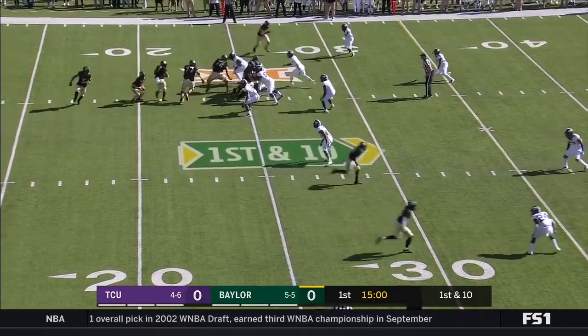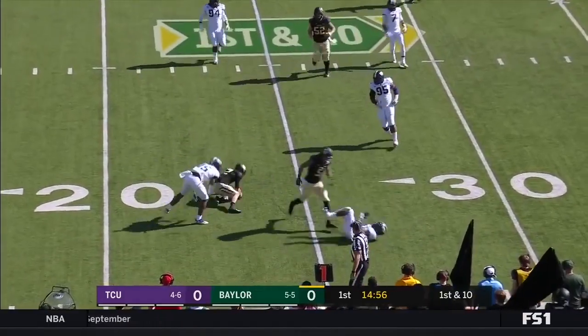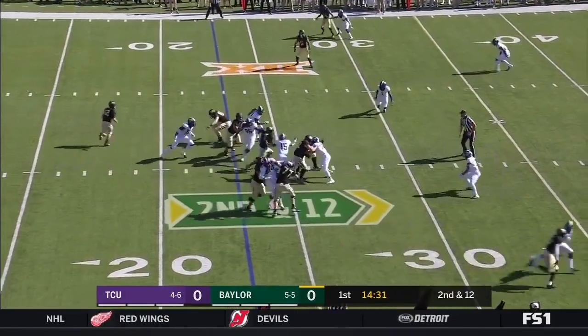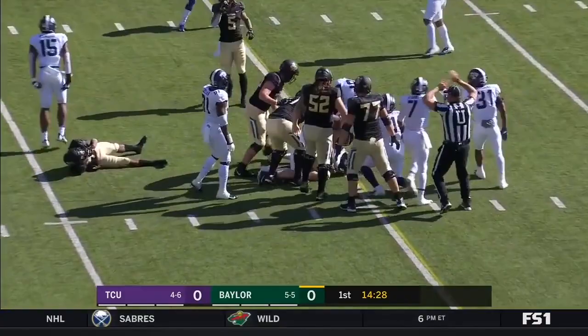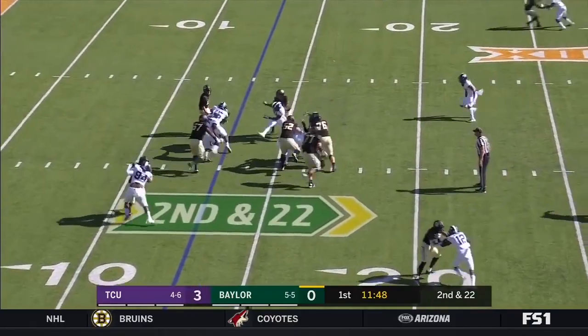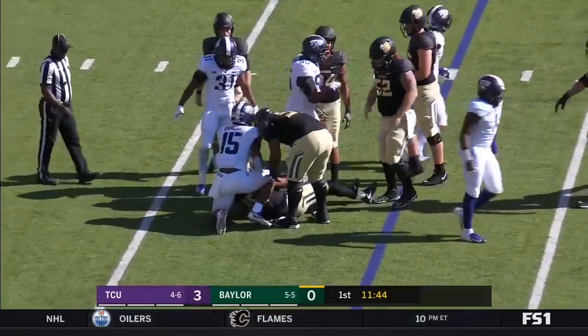Lovett has a starting tailback, and they're going to run the option here with Brewer. Brewer cannot get by Ben Banigou for the Baylor Bears. They want to establish the run. Lovett fumbles, and that is recovered by Mark Kellis. So you have to be careful in that situation. On 2nd and 22, it's Ebner who gets tackled by Banigou. Nowhere to go.